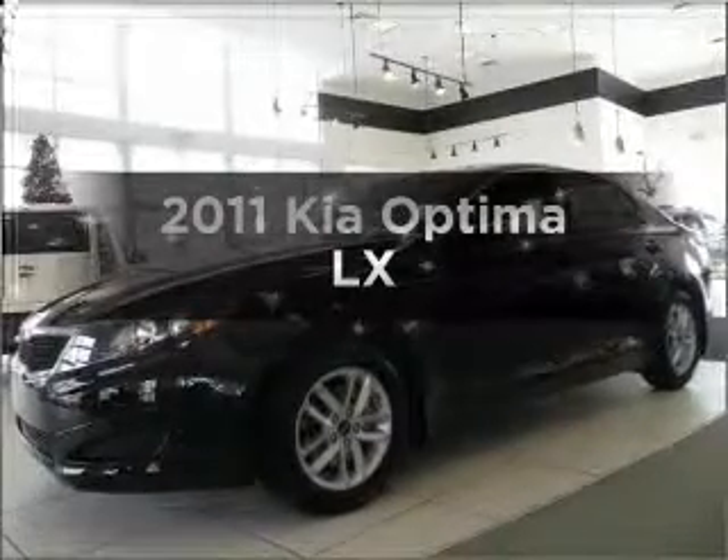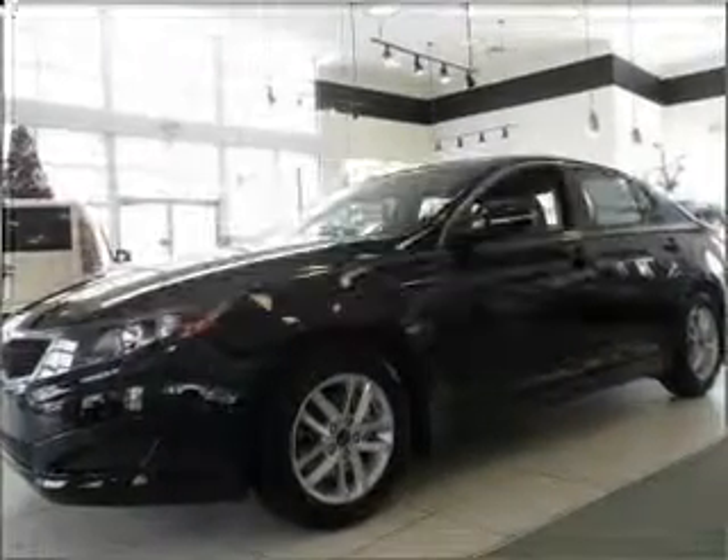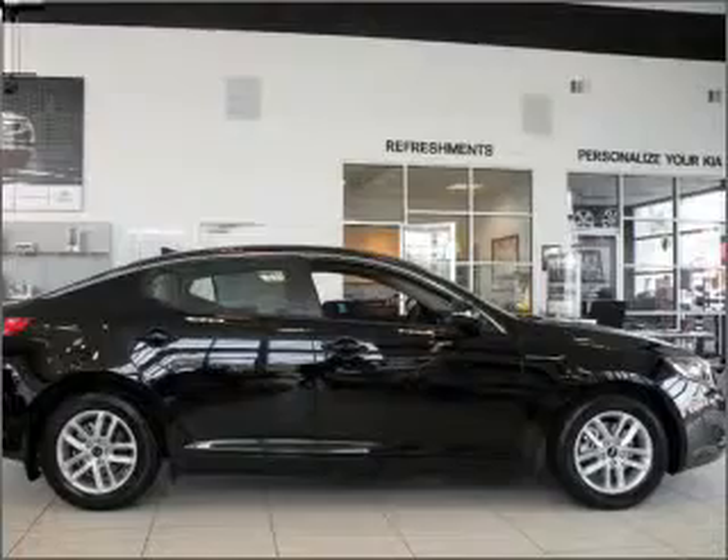Check out this 2011 Kia Optima. Everything you need under one roof with this great vehicle.